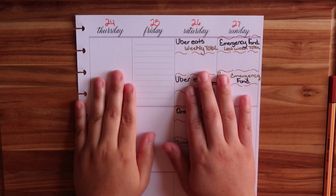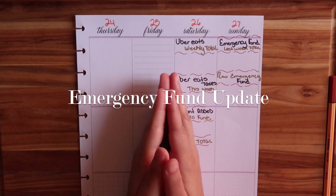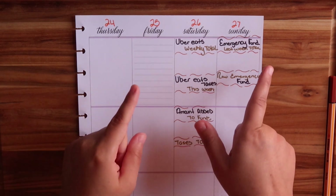Hi there, welcome to Angelica's Corner. My name is Angelica and in today's video I'm going to be doing an emergency fund update as well as how much I made on my side income. So let's go ahead and get started with the video.